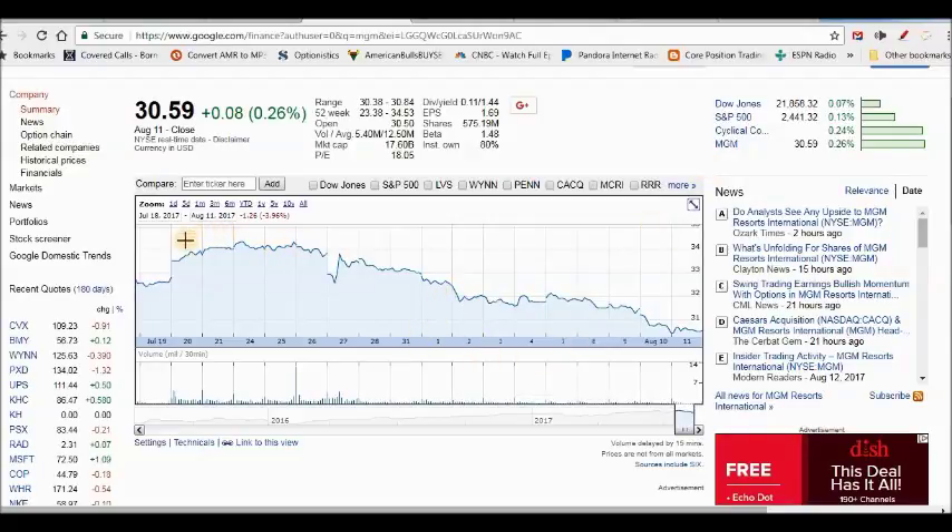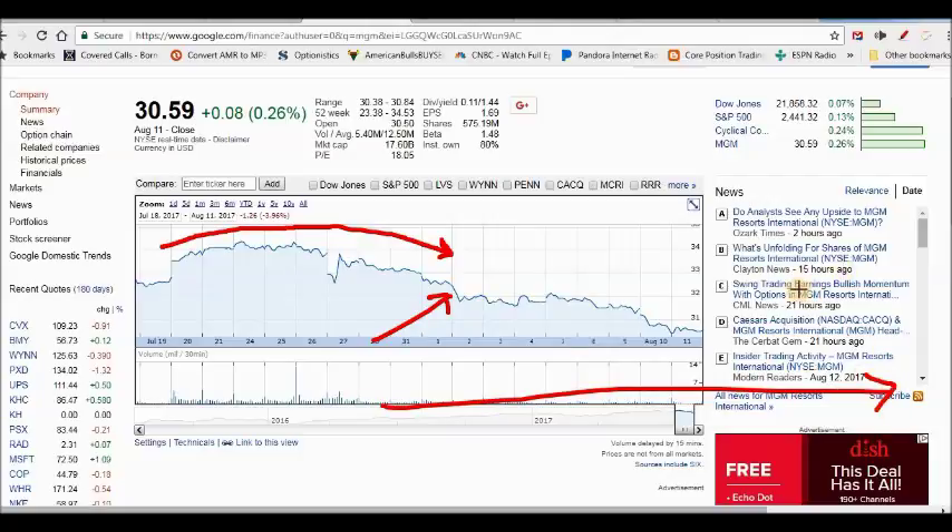The earnings reports had come out for casino stocks — MGM, Wynn, Sands — and they had a nice run-up. I thought the earnings sell-off had already happened. So I entered MGM right here at $32.41 and wrote a covered call expiring August 25th, receiving 40 cents. With stock appreciation to $33.50, I was going to make about 4.8% on this trade if my shares were called away.